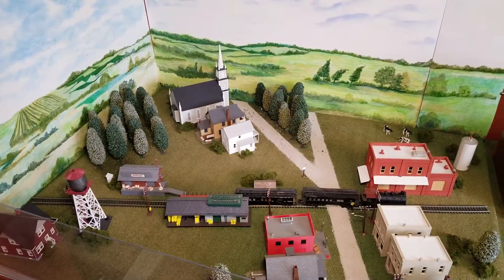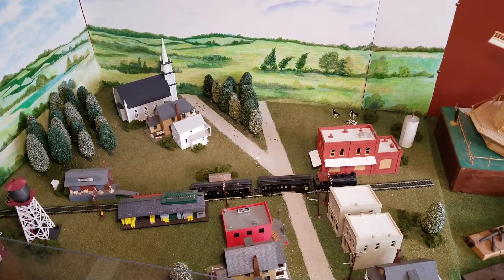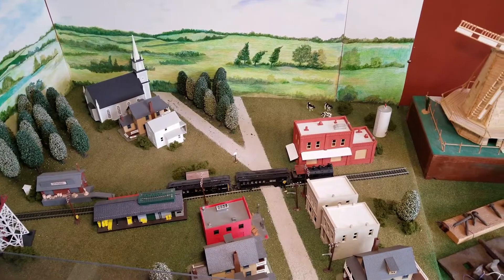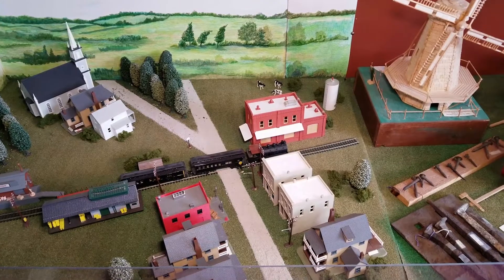This model shows how Addison might have looked 100 years ago with both businesses and houses situated along Lake Street. Note that there also used to be a train depot just south of Lake Street on Addison Road.